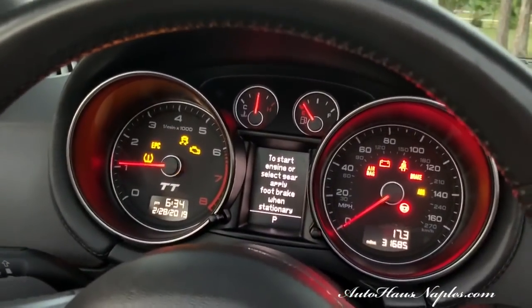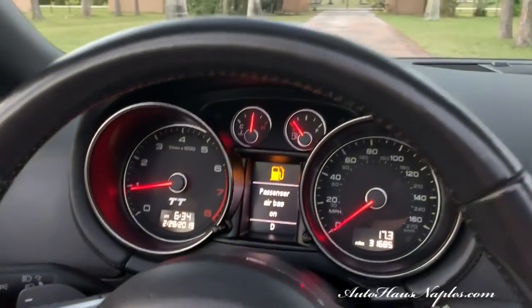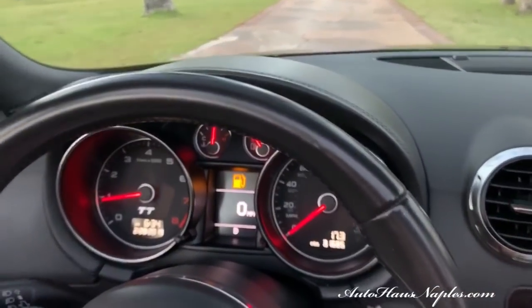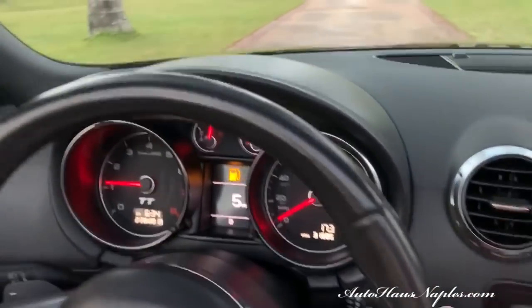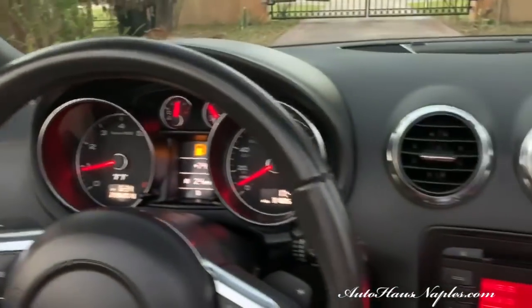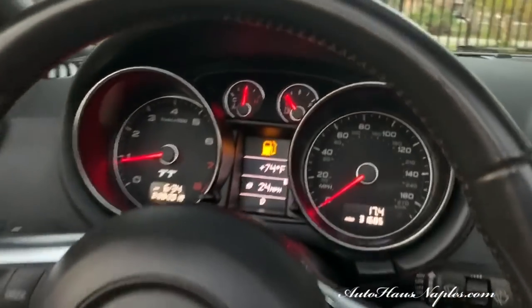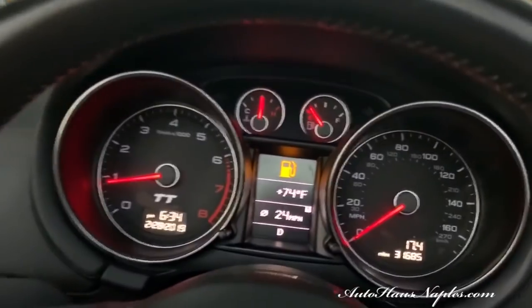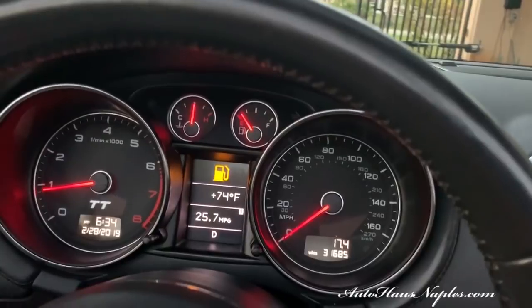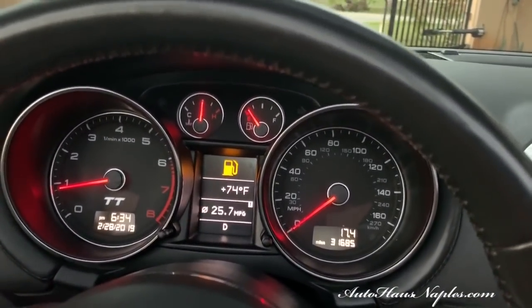Only 31,685 miles right there on the odometer. We didn't stop for gas because otherwise you wouldn't have a video, and I feel that's way more important. Besides the gas light, there are no messages. It has been inspected by us here at Auto House of Naples along with a fresh service — you don't have to get your oil changed until 37,000 miles, and we only have 31,685 on that odometer.